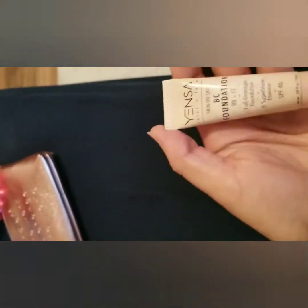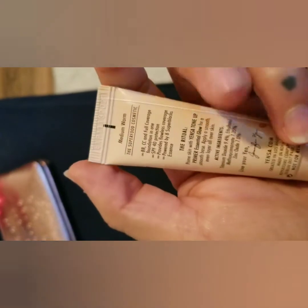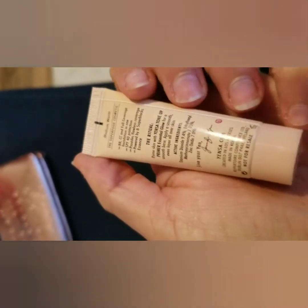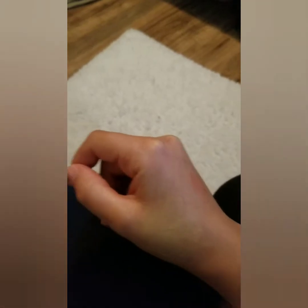I'll do the Yensa BC Foundation swatch on my other hand so you guys can see. It's full coverage with SPF. This is a foundation — I just applied a little dot and was dabbing it in with my fingers to see if it would blend out. It looks like it might actually blend with my skin tone; I need to test it in better lighting. It actually smells like sunblock — that's weird.